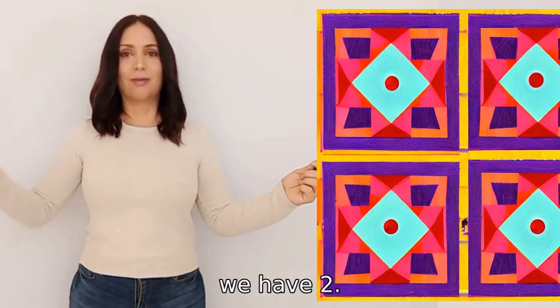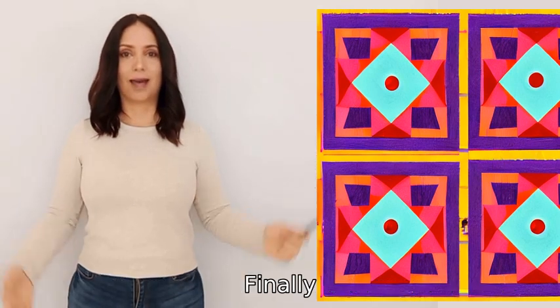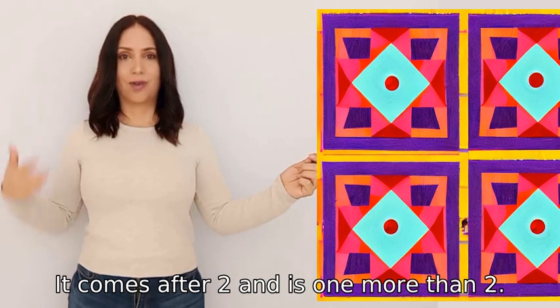Next, we have two. This comes after one and is one more than one. Finally, we reach three. It comes after two and is one more than two.